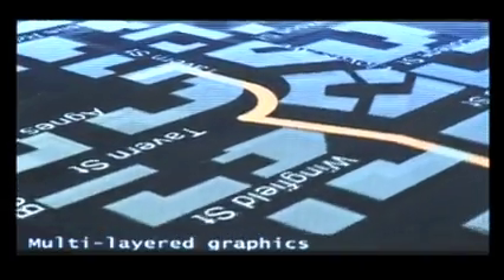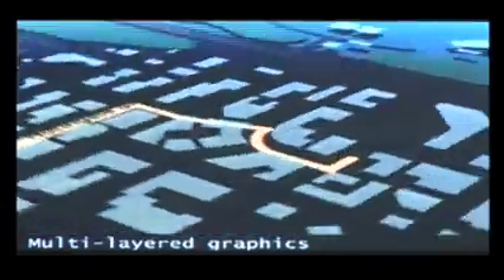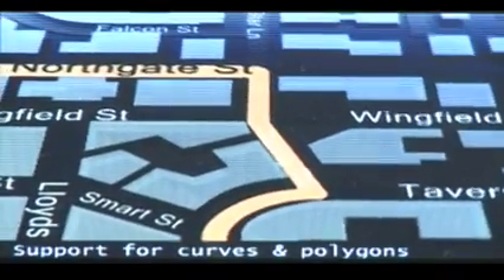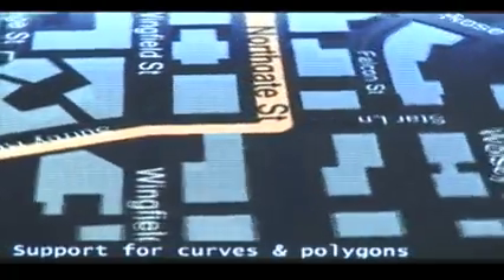This processor is also capable of full flash acceleration, SVG, and all of the use cases that one would need — those that use graphics heavily in a modern portable device or mobile phone handset.